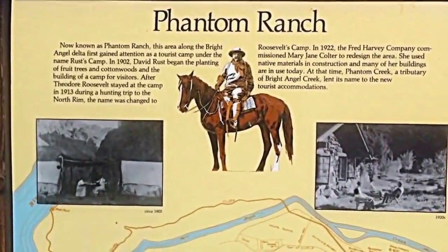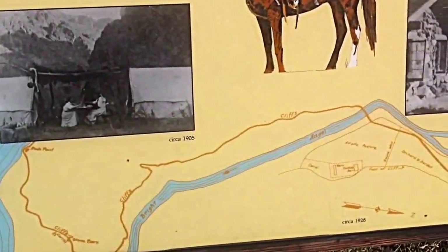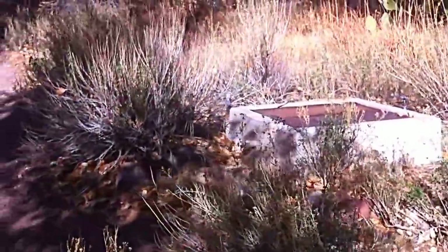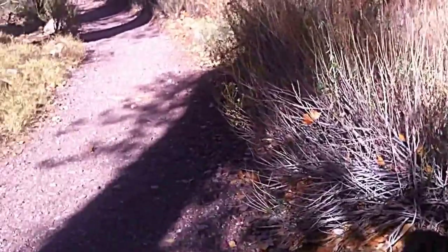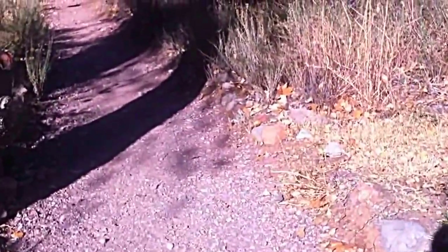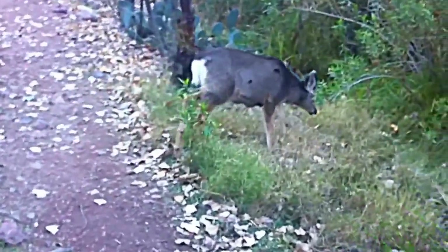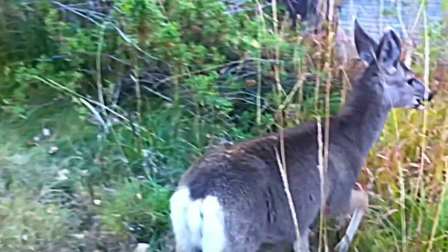We just arrived at Phantom Ranch — it was about almost a five-hour hike down the canyon. We found out that cable car was built to bring supplies across, and they made the car just big enough to fit a mule. We're now checked into Phantom Ranch, waiting for our dinner which is in an hour and a half.